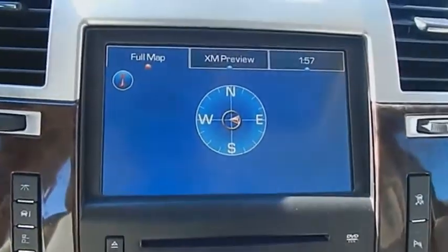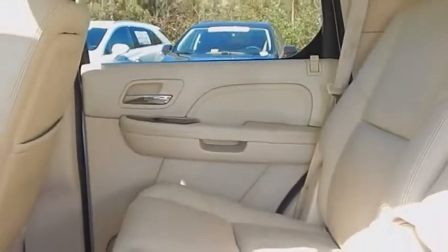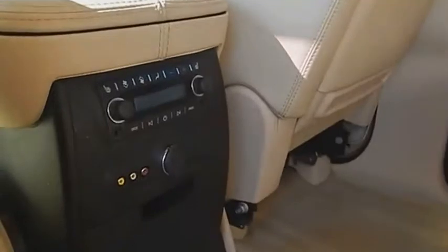A full-size luxury SUV, the Cadillac Escalade stands for A-list style. Thrilling, yet effortless performance combined with advanced luxury and technology that's on the leading edge of the industry makes the Escalade an easy choice. Come take a test drive today.